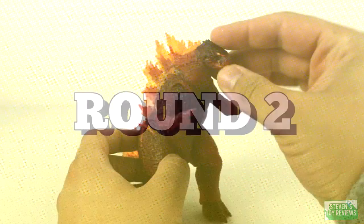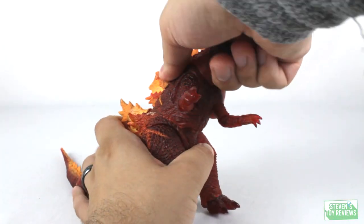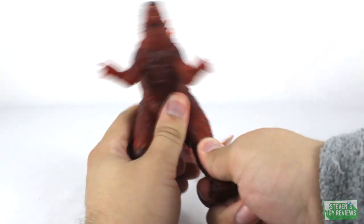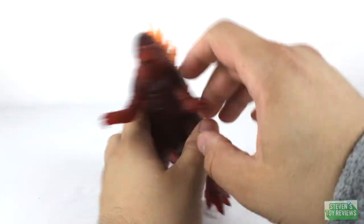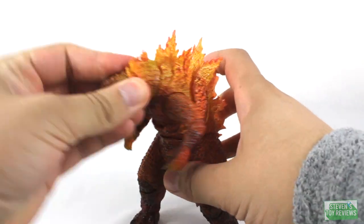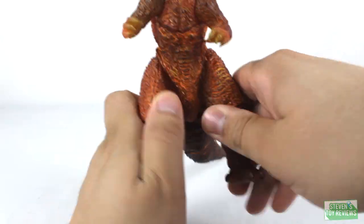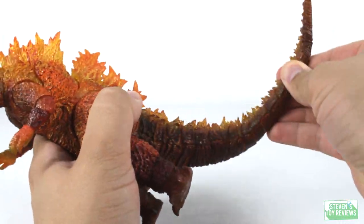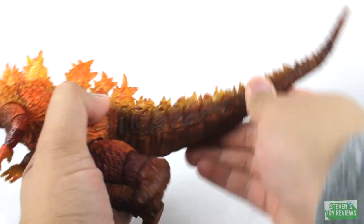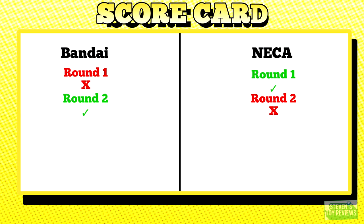Round Two: Articulation. I'll show it here and recap at the end. There's no accessory section since neither figure has accessories, so there's no point in scoring it. Same mold as the last two figure fights — pretty basic ball joints on the NECA with some hinges and swivels, with limited range. The SH Monster Arts has several ball joints and can look in many different directions and hold several different poses. You can pose this figure in many different ways compared to the NECA. The SH Monster Arts gets the point.